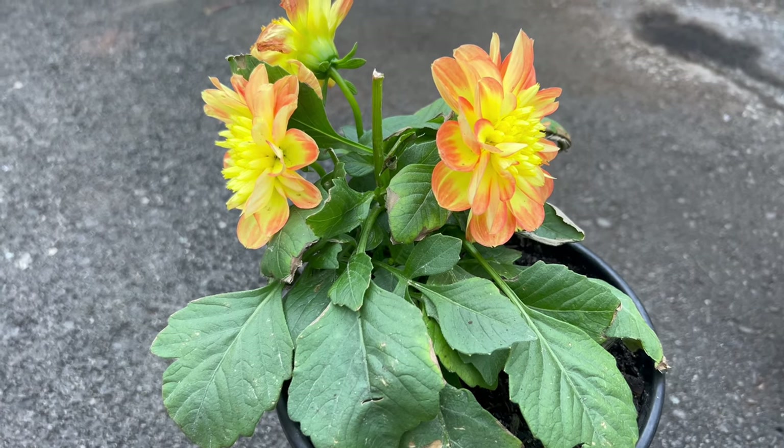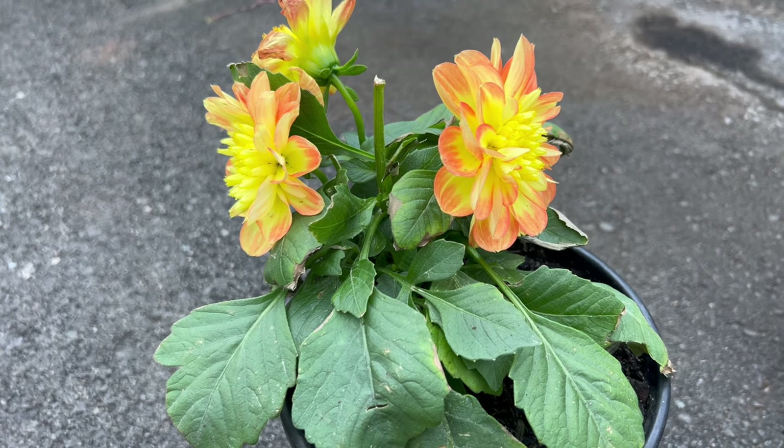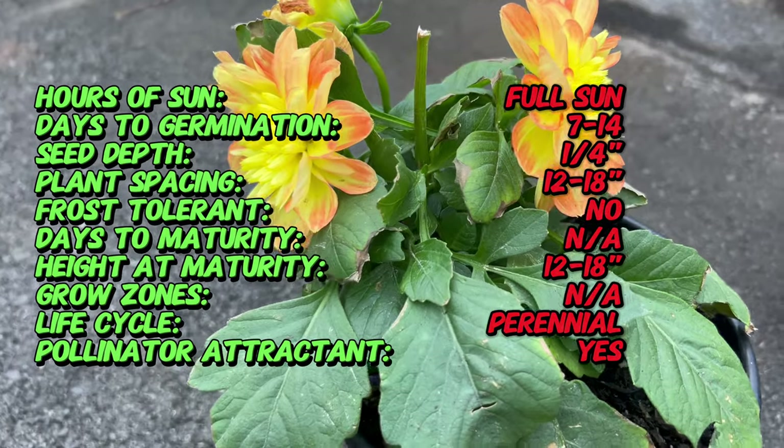Welcome back master gardeners and beginning gardeners. Today we're embarking on a journey into the vibrant world of Delea Dahlias, where bursts of color and intricate blooms redefine garden beauty.